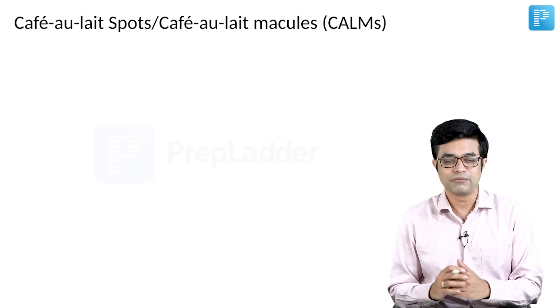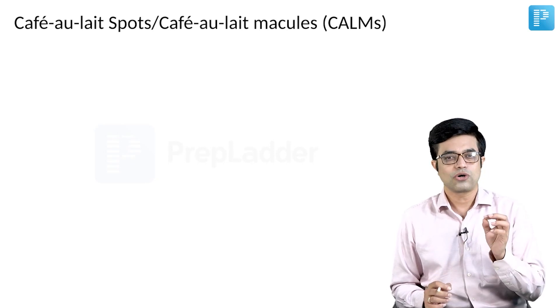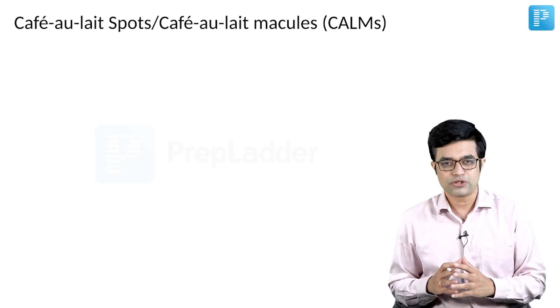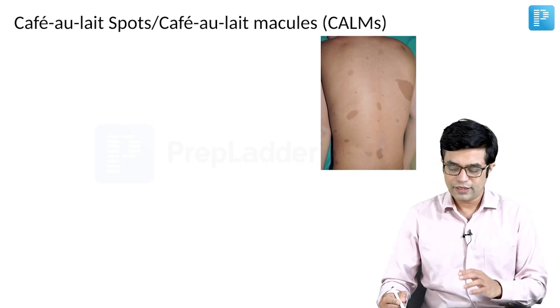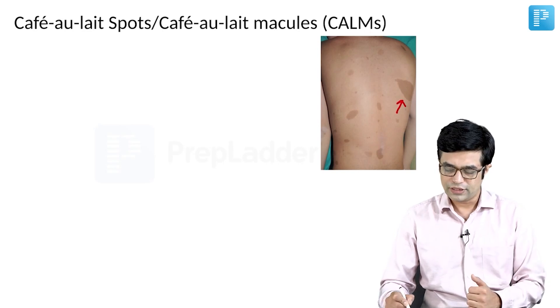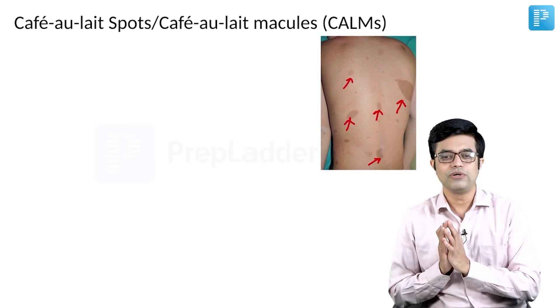From an entrance point of view, from medicine and paediatrics point of view, cafe au lait is a very important lesion. They are coffee colored macules which are a hallmark of neurofibromatosis, though they can be seen in other conditions as well. In a neurofibromatosis child, you will find variable sized, small to large, coffee colored lesions that are irregularly shaped, brownish colored, and macular.